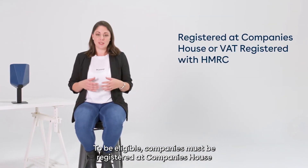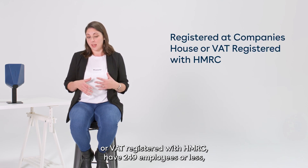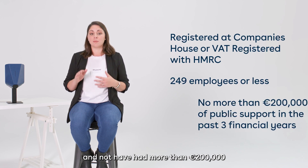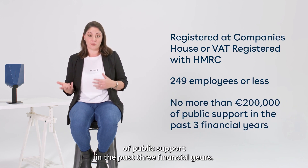To be eligible, companies must be registered at Companies House or VAT registered with HMRC, have 249 employees or less, and not have had more than €200,000 of public support in the past three financial years.